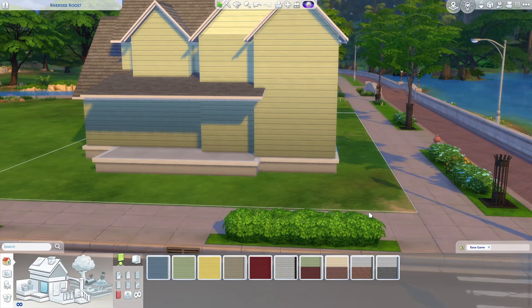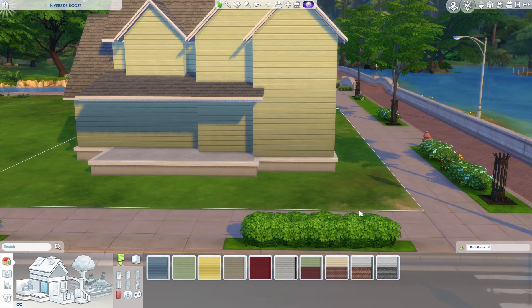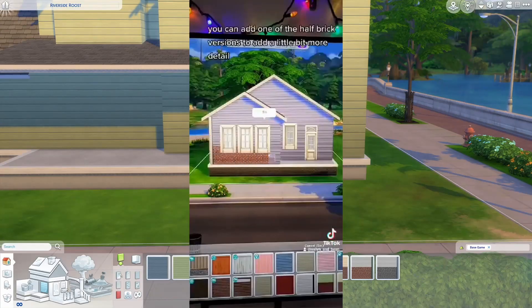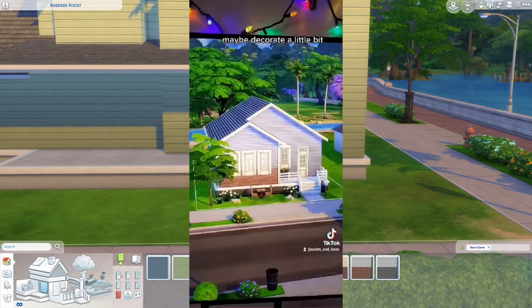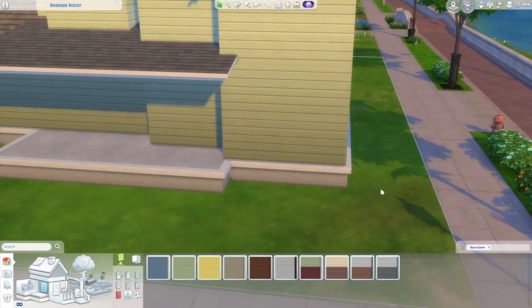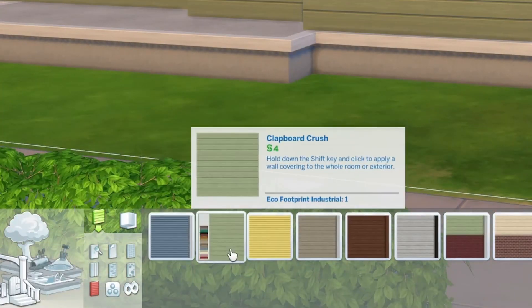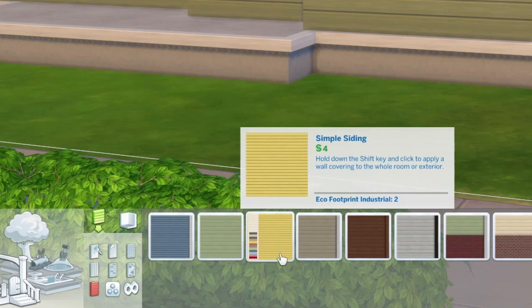We're also going to be using either brick or stone as an accent. In the end I'm going to go with stone, but first I want to talk about the brick. In the base game there are two different siding options: the clapboard crush, which is the wider siding, and the simple siding, which is the more narrow siding.